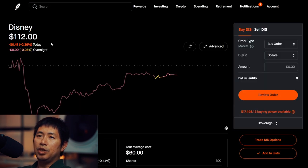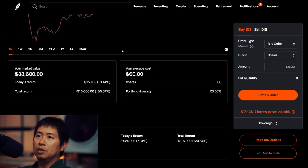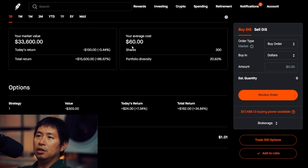I have 300 shares of Disney. Disney is at $112. My average cost, $60. Total return, $15,600.